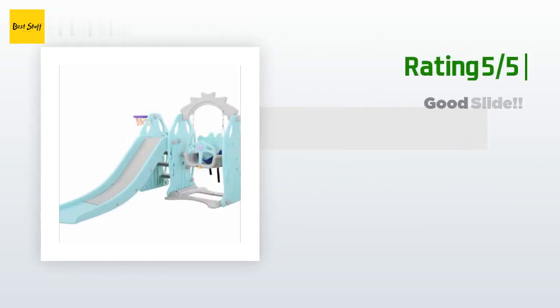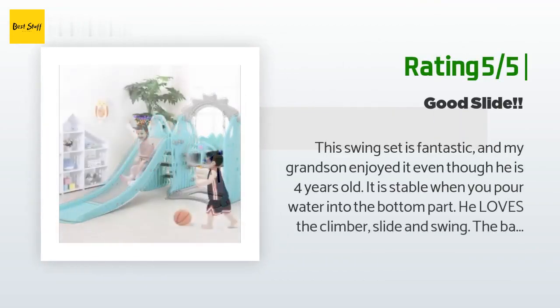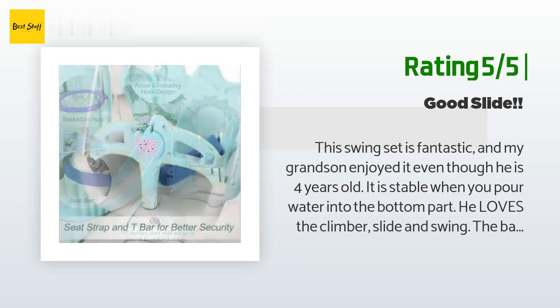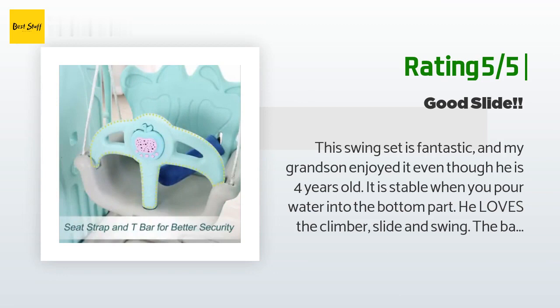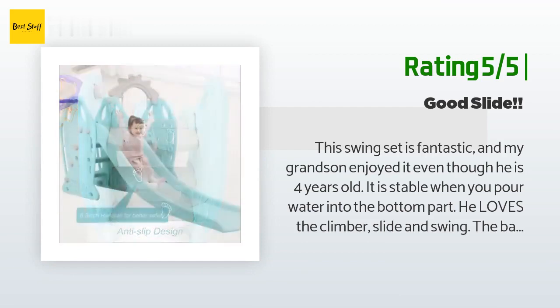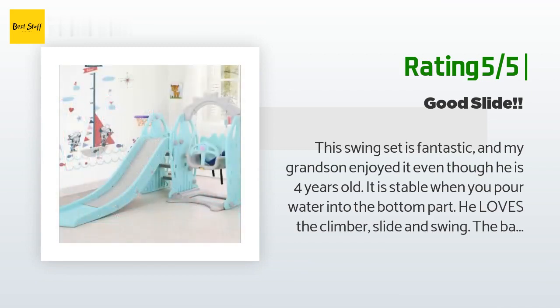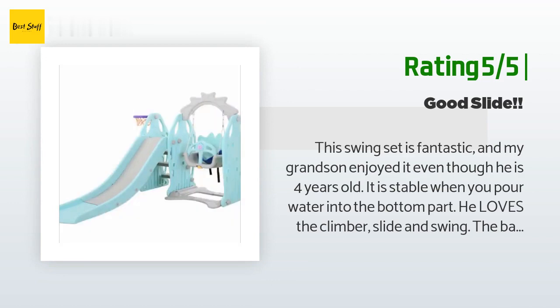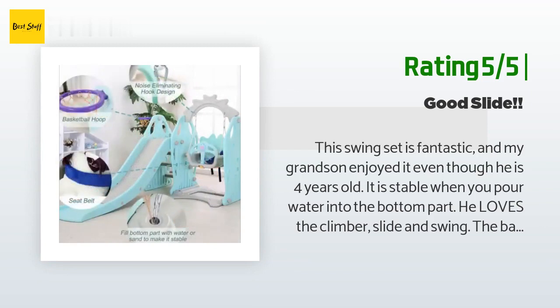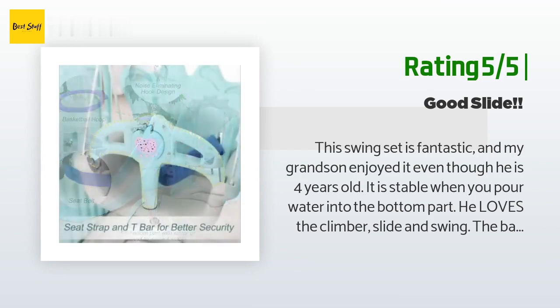Another happy customer said: this swing set is fantastic and my grandson enjoyed it even though he is four years old. It is stable when you pour water into the bottom part. He loves the climber, slide, and swing. The basketball hoops on the sides are really nice and adjust in height for different ages and sizes. With all these features spread out, it allows multiple children to play with it at once. I love how easy it is to put together and how durable yet lightweight it is — I can scoot it out of the way on our wood floors when not in use.